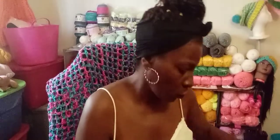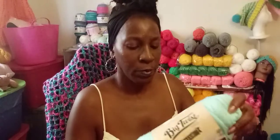I just wanted to come on here real quick and do my yarn haul from Joann's and show you guys the giveaway yarn.